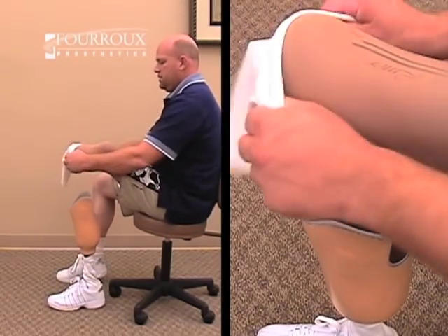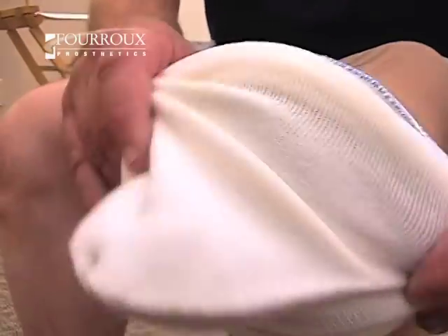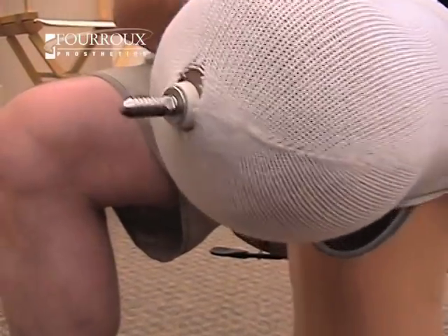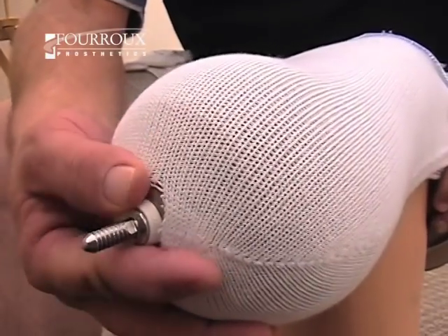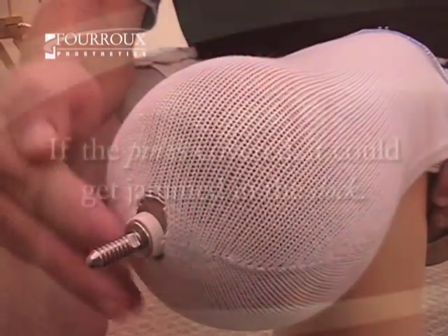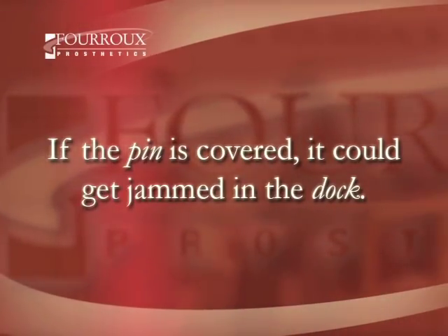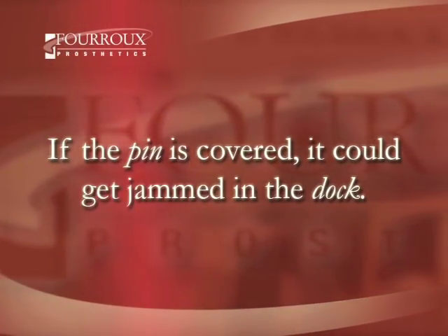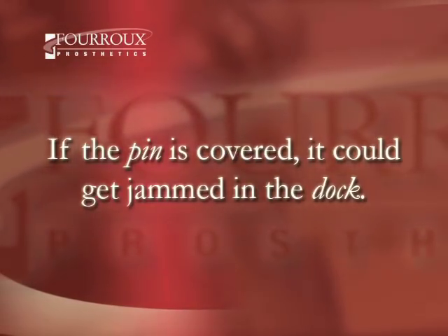Patients can apply prosthetic socks just as they would any sock for the foot. Patients with pin liners must wear socks with holes cut in the bottom. When donning socks, a patient must make sure that the pin fits through the hole and is visible, because if the pin is covered by a sock, it could get jammed in the docking device, making it difficult to remove his or her prosthesis.